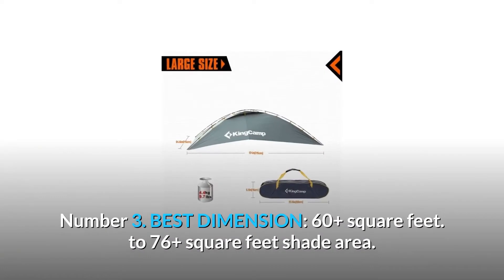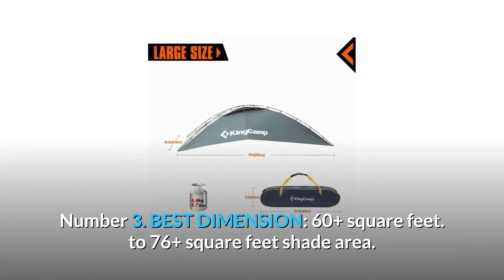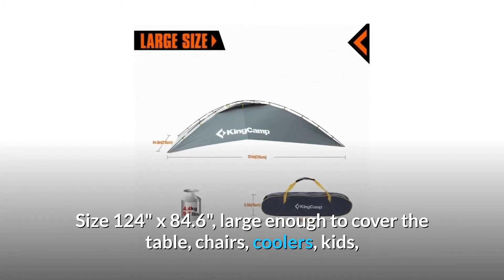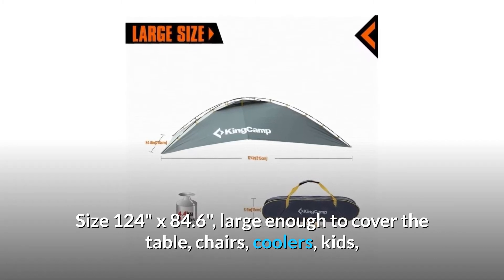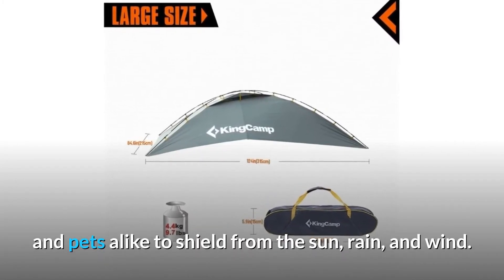Number 3: Best dimension — 60 to 76-plus square feet of shade area. Size 124 by 84.6 inches, large enough to cover the table, chairs, coolers, kids, and pets alike, to shield from sun, rain, and wind.